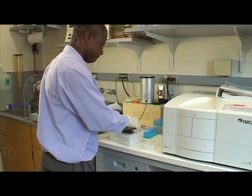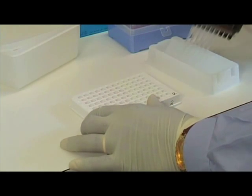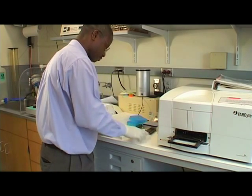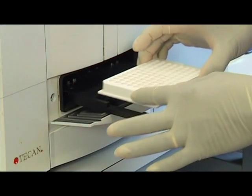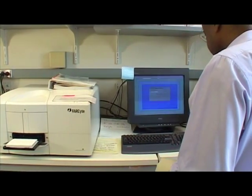So you have an assay that is both qualitative — yes the virus is growing because light is emitted, or no the virus is dead because it is not emitting light. And at the same time you can also do it quantitatively, measuring how much light is emitted, so that you can know whether a lot of the virus has survived in a particular syringe or just a little bit.